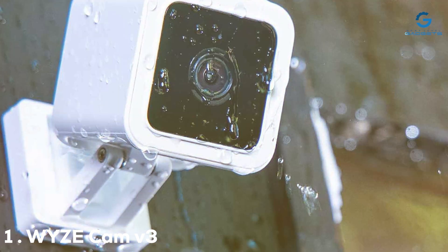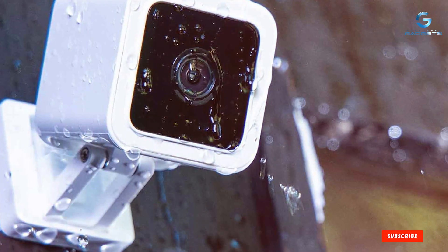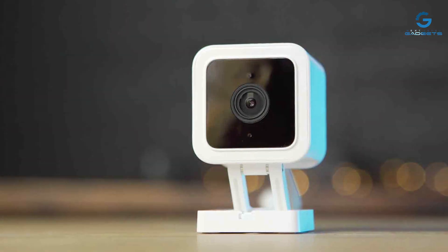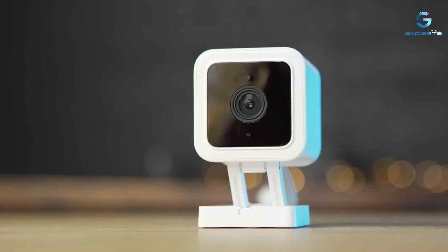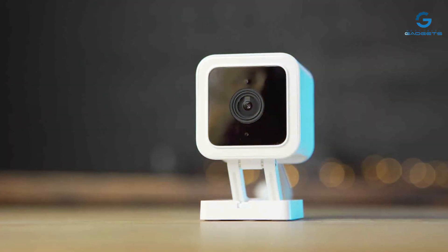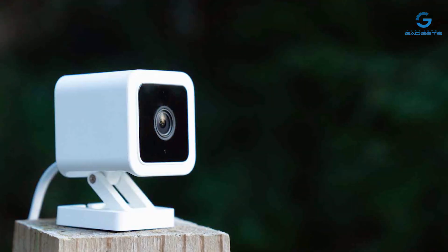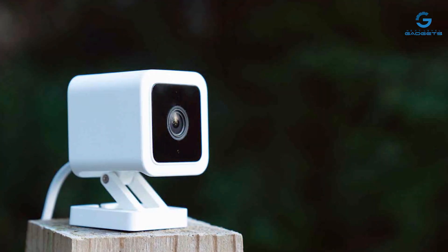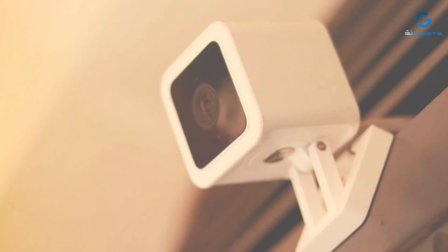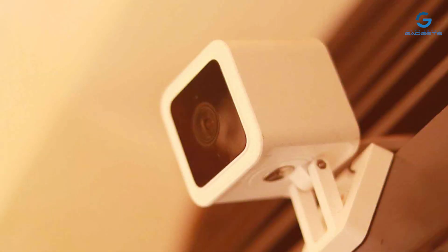At the first position of our list, we have the WYZ Cam 3 with color-night vision, your ultimate solution for round-the-clock home security. This compact and sleek camera packs a powerful punch, combining cutting-edge technology with affordability. The WYZ Cam 3 boasts impressive features, including an enhanced 1080p Full HD resolution with a wide 130-degree field of view. What sets it apart is its color-night vision capability, ensuring your footage remains vivid and detailed even in low-light conditions.